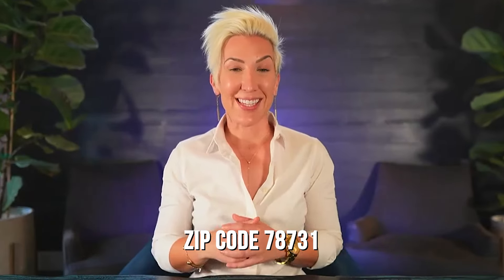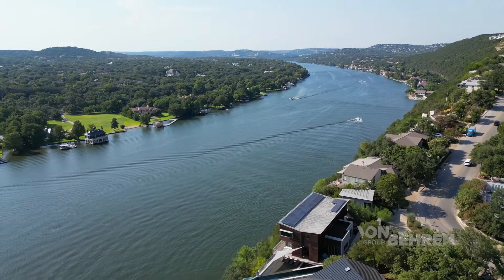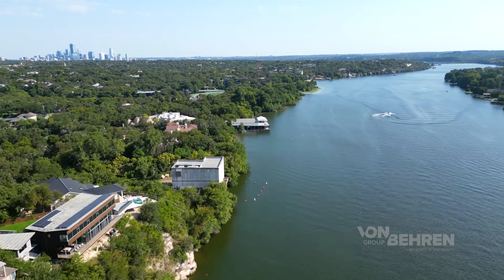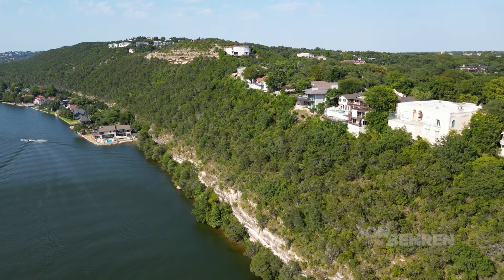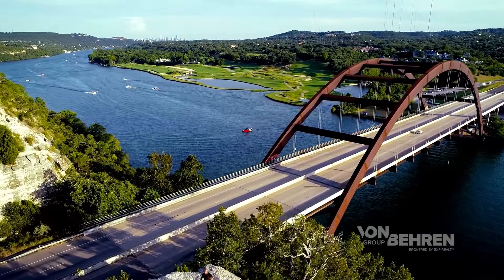Number nine is 78731, which is also super pretty. This spot includes the neighborhoods of Northwest Hills, Highland Park, and Cat Mountain. It's a very charming, peaceful area that offers gorgeous lake, hill country, and even downtown views throughout, which is hard to find when so removed from downtown. The general vibe is more relaxed and friendly — a great spot for those who want green space and hill country views without being too far from downtown. This area is also very close to Lake Austin where you'll find people boating, wake surfing, and hanging out on the water.